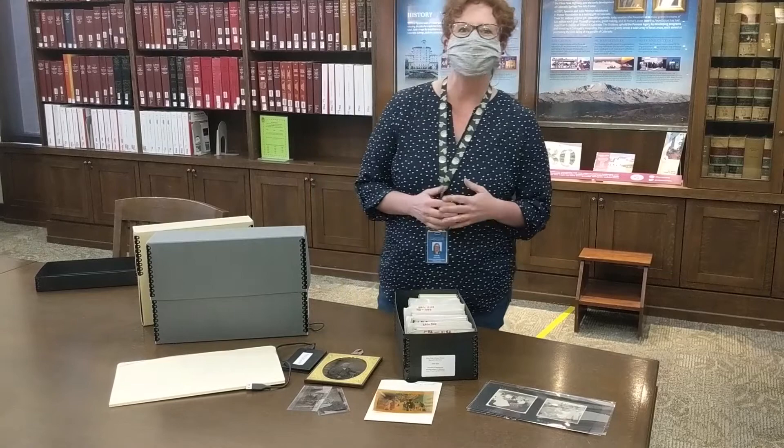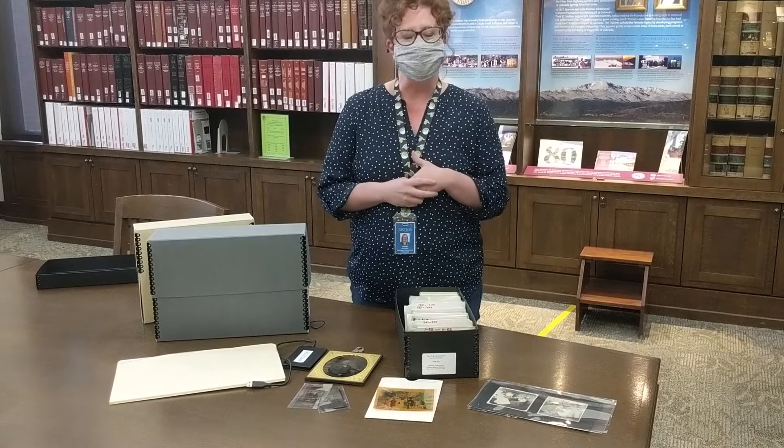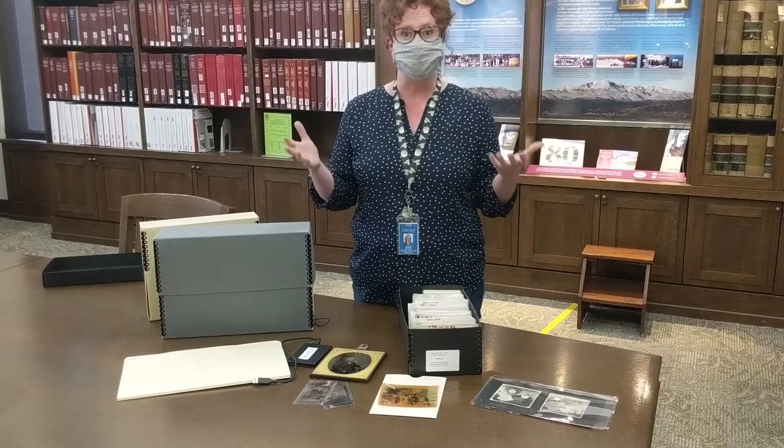Hi, everybody. My name is Erin Barnes. I work for Pikes Peak Library District in our Special Collections, and my job is the photoarchivist. So it is my job to take care of over 500,000 photographic materials that we have in our collections.